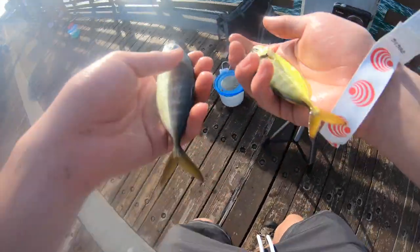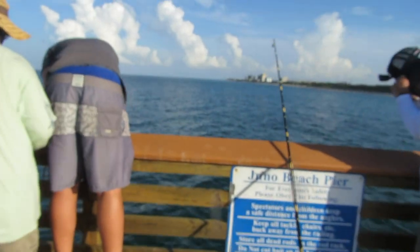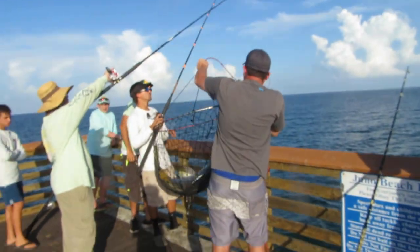I'm putting them both back in the live well for now. This guy right next to me just caught a snook! Let me get the camera to focus — yeah guys, that is a big fish!